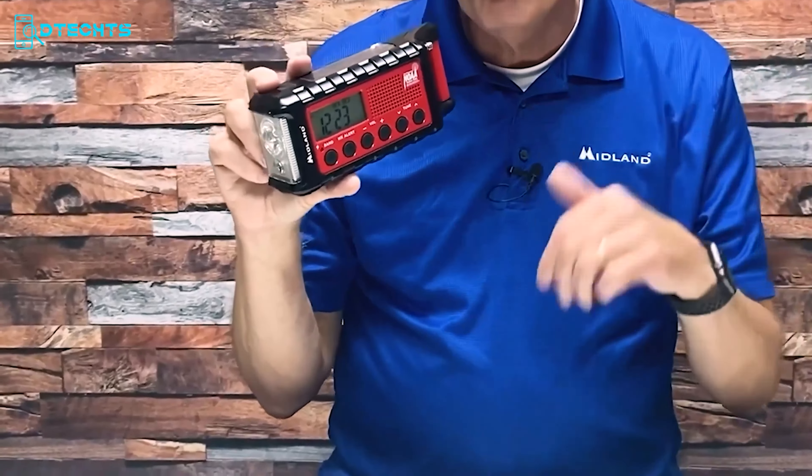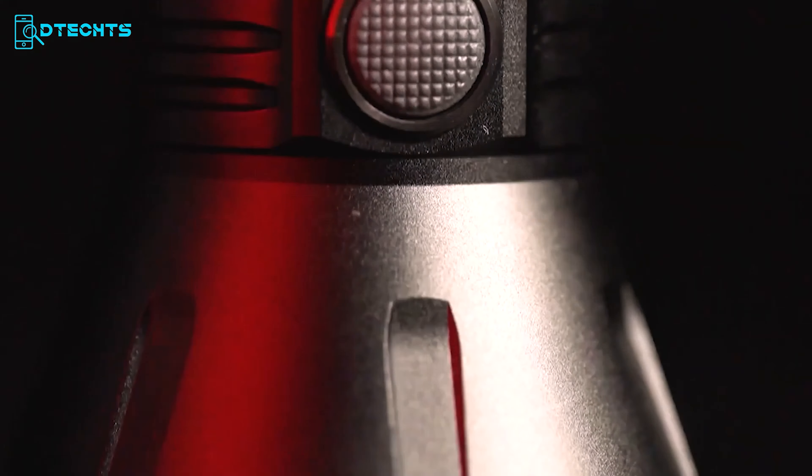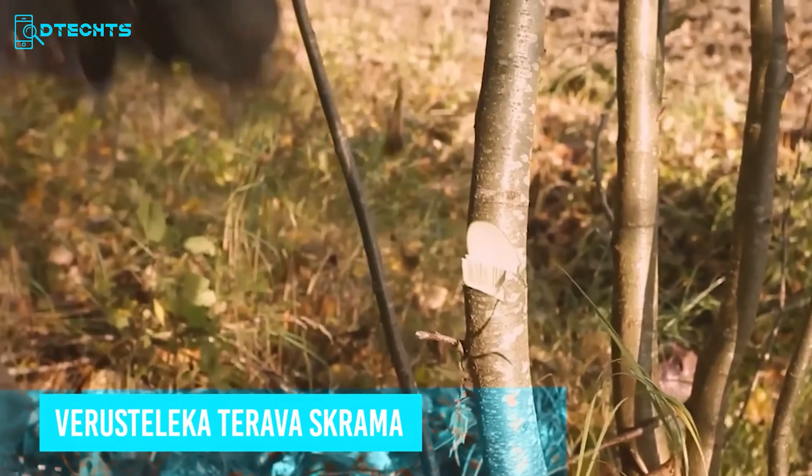The Nitecore MH40S is a powerful flashlight delivering 1,500 lumens, ideal for survivalists. This robust flashlight, crafted from durable aluminum, delivers an impressive 1,500 lumens and can illuminate distances up to 1,500 meters. Its long runtime and multiple brightness modes — including strobe, beacon, and SOS — ensure you're prepared for any situation. With USB-C recharging, a remote pressure switch, and a heavy-duty nylon holster, the Nitecore MH40S is designed for those who need dependable lighting in the wild.